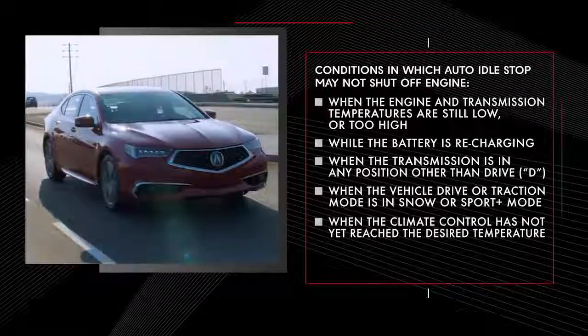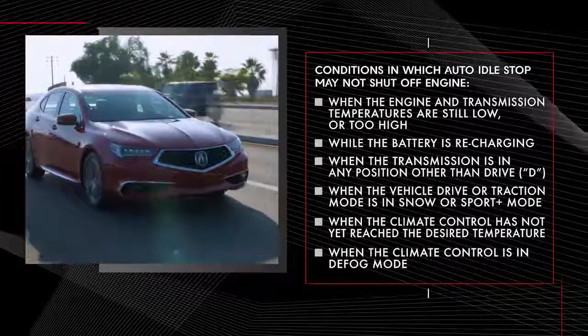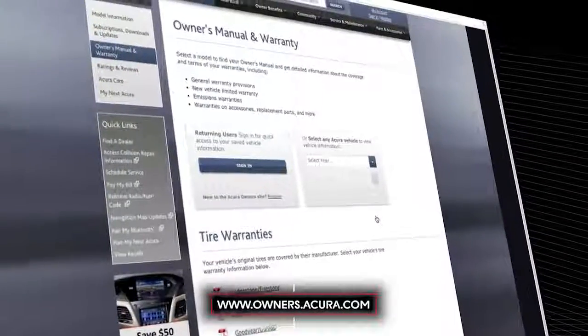Additional conditions include when the climate control has not yet reached the desired temperature, and when the climate control is in defog mode. For more information about Auto Idle Stop, consult the Owner's Manual at owners.acura.com.